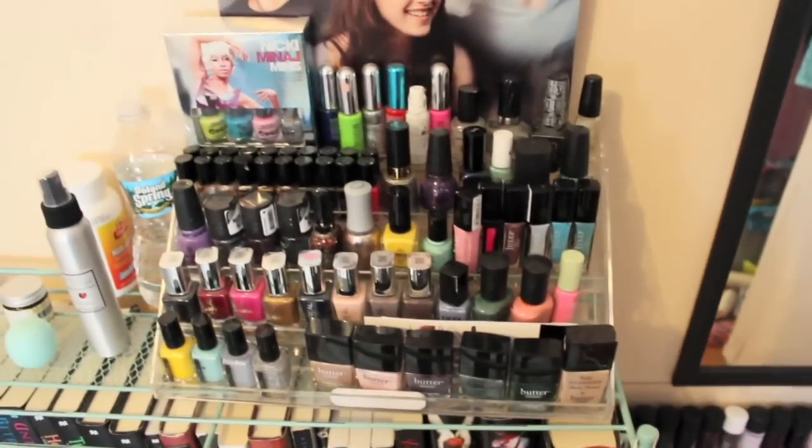That's it for my nail polish collection. I hope you enjoyed it. If you have a nail polish collection and organization video, leave it in the video response section down below, because I love to see how you have your nail polish organized and what colors you have. If you don't have a camera and you'd like to tell me what nail polishes you have, leave them in the comments down below and I'll be sure to look at them. Bye guys and I hope you have an awesome day!